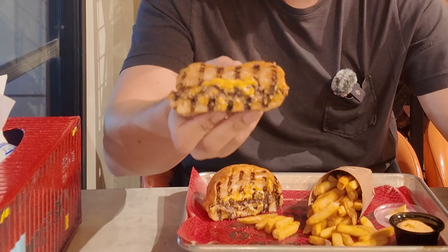Alright, first up we got Burger Hunch. Best part about this place is they cook it over a wood flame and then on top of that they actually press the burger into the grill once it's done. So let's give it a shot. It's a little bit small but I think it's like the ideal cheeseburger, you know what I mean?